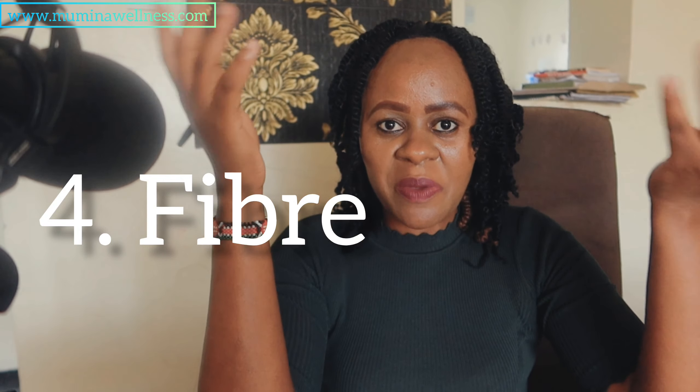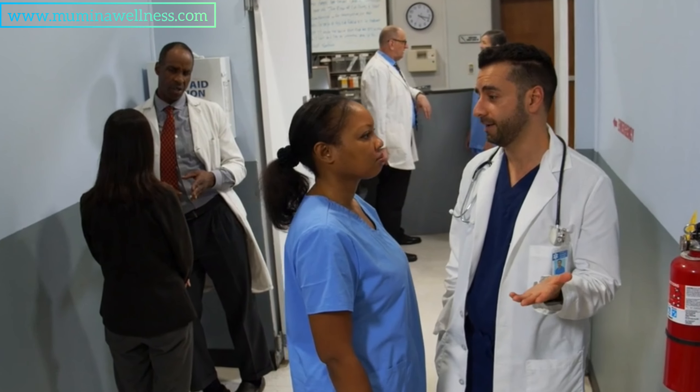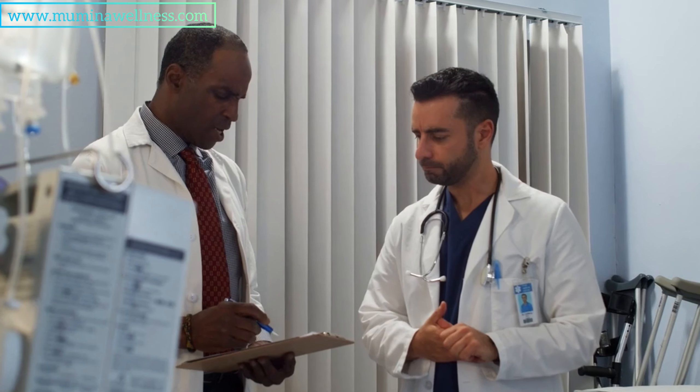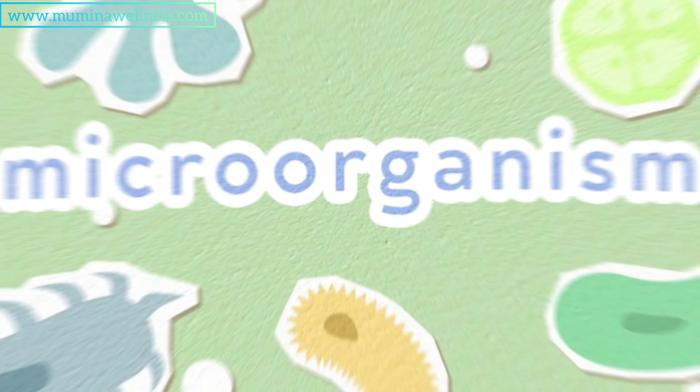The next topic is fiber. Fiber is very important for blood sugar control — first, it helps with digestion and stomach issues. Studies have shown that people living with diabetes usually have a lot of gastrointestinal problems, including indigestion, constipation, and infections. It is very important to ensure that you are consuming at least four to five different types of fruits and vegetables every day, whether you're diabetic or not. This supplies your gut flora with essential nutrients — the pre and probiotics — feeding them and providing an environment for them to repopulate.